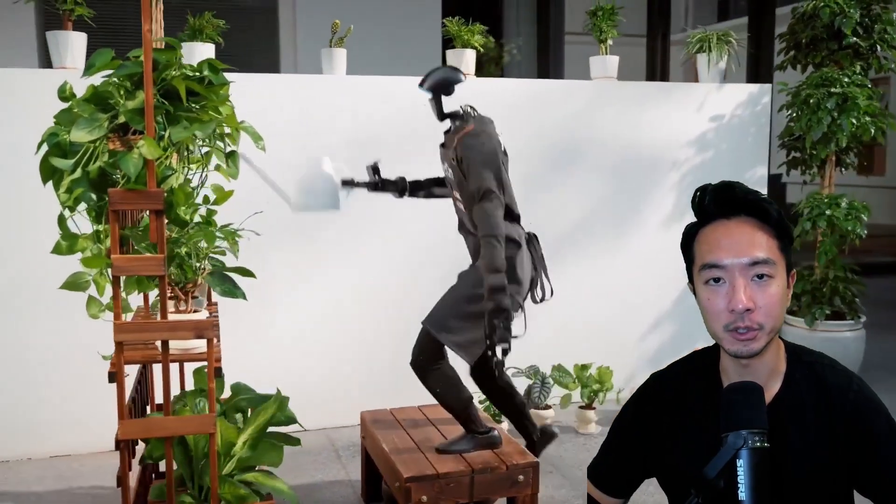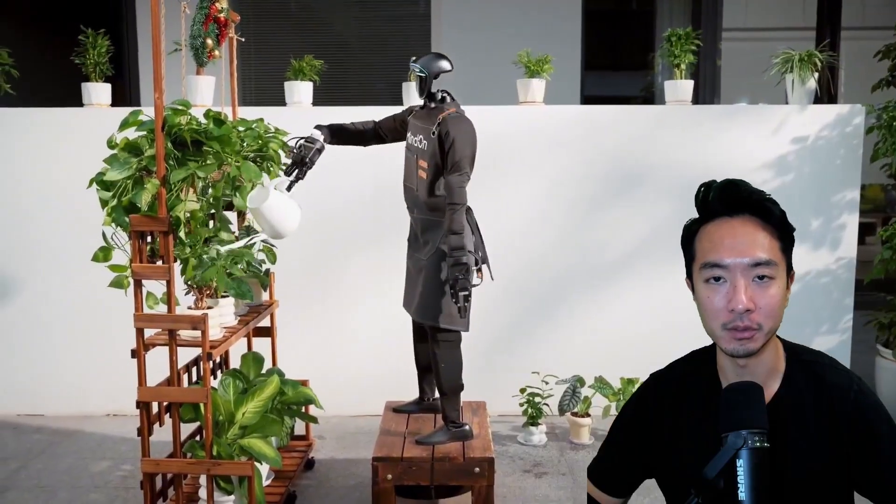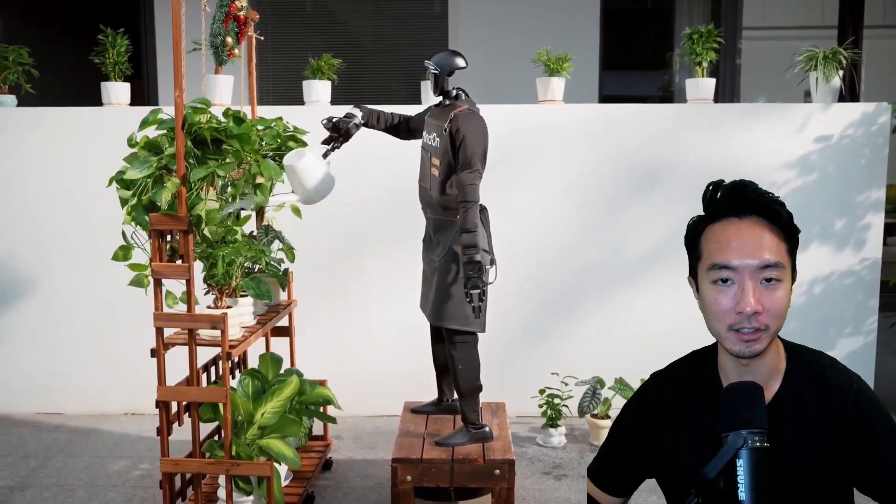This robot is real. What you see here is the robot from Unitree that's been trained by the company MindOn, doing some real-life tasks using AI. All this that you see here is not sped up — it's in real-time speed, and it's not tele-operated. What's impressive about this robot is all the various tasks that it can do and also how fast it does it.